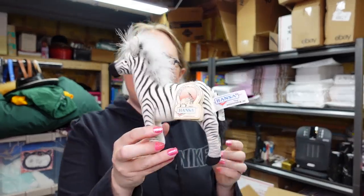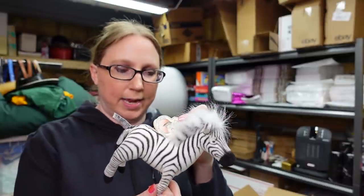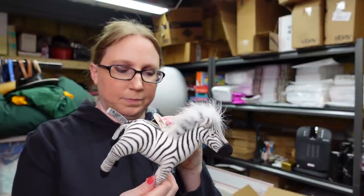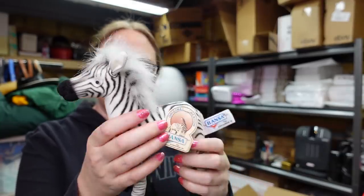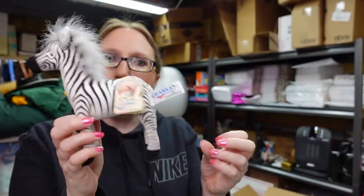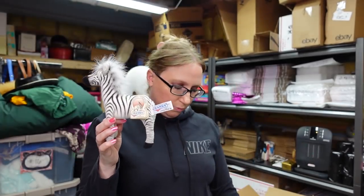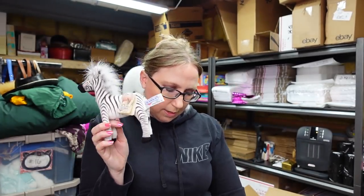I got this at an auction on a tray of something else I won — it still has the original tags. It's by a company called Hansa and it is a zebra, kind of with a felt type feel to it. Really nice. Other plushies by this brand sell really well and high. I put this up on auction with a starting price of $29.99.